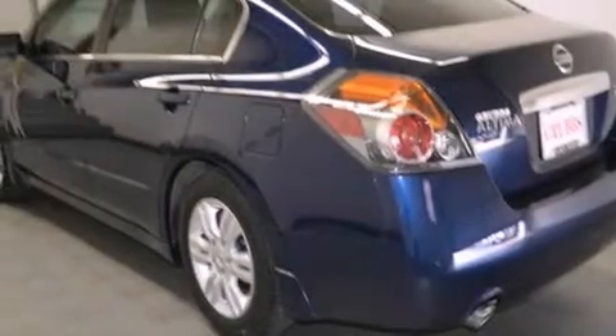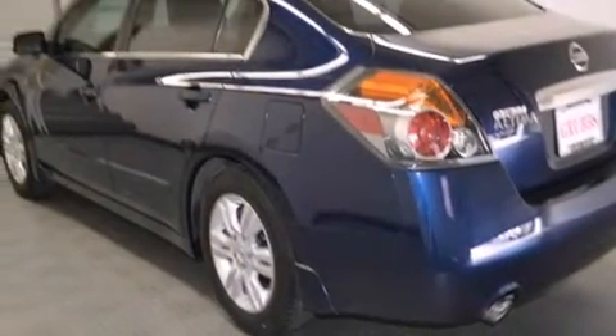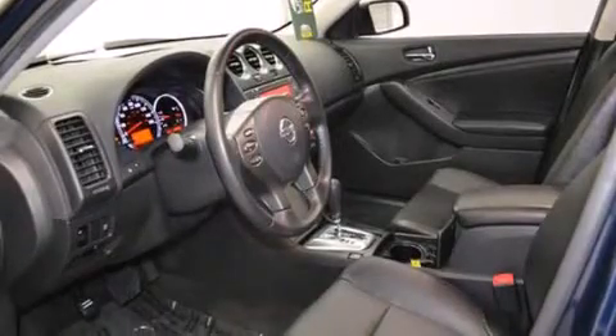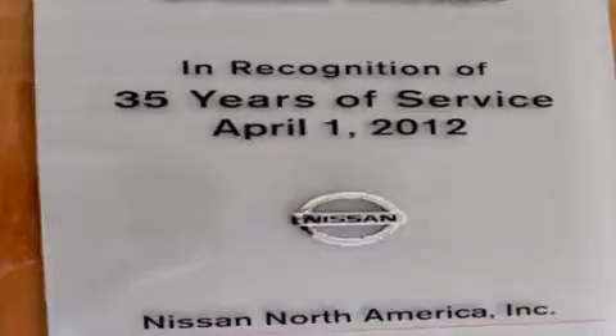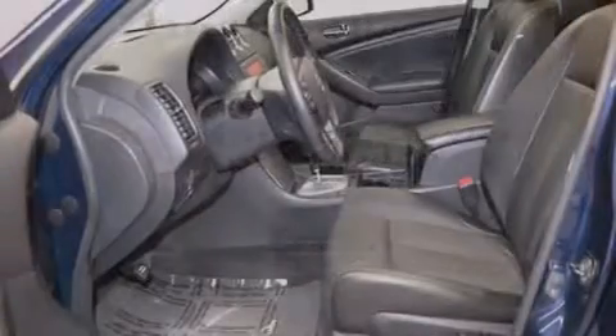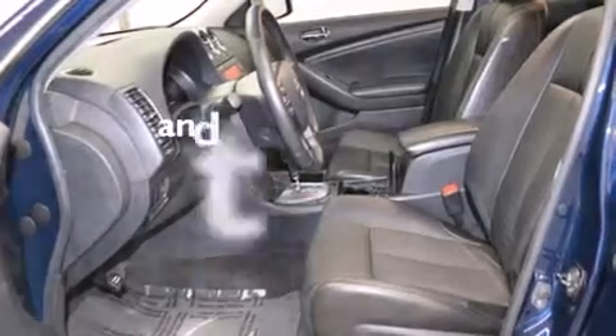Features include traction control and stability control systems, air conditioning, cruise control, side curtain airbags, full power accessories, a rear window defroster, tinted glass, an anti-lock braking system, speed sensitive wipers, and this vehicle has less than 36,000 miles.